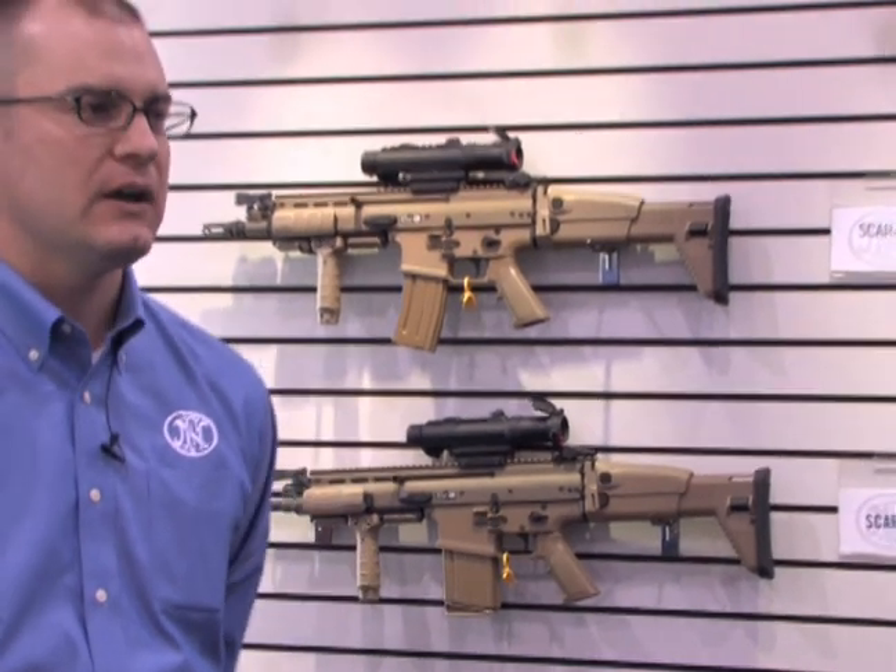In January of 2004, they released a solicitation. In July of 2004, those weapons were all tested. There were 9 different vendors with 12 different submissions, and this is the weapon that they chose. So from beginning to end and onward, this weapon has really been operator envisioned, tested and chosen.